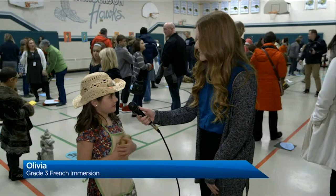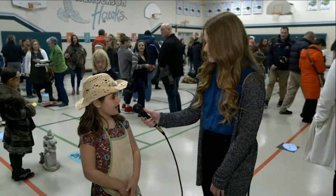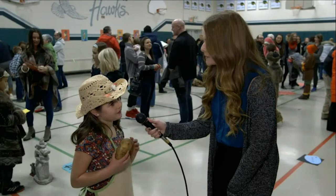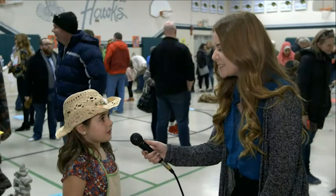So what early settler do you represent? Maeve, from Ireland. And how did you assemble your costume? One of my facts was that they moved to Canada and became farmers. And in Ireland they had a potato famine, so I brought a potato. What's your favourite part about this project? That we get to dress up and be different people.